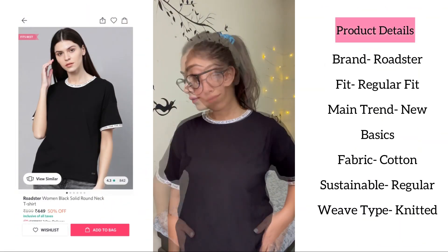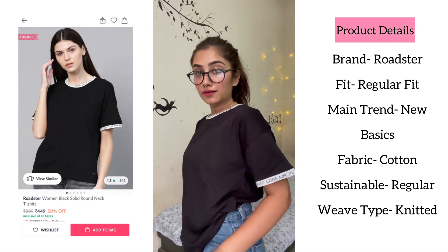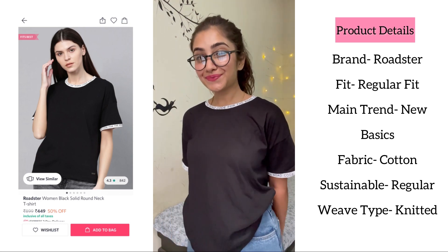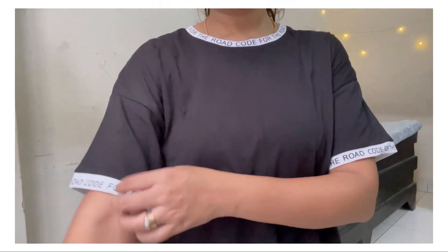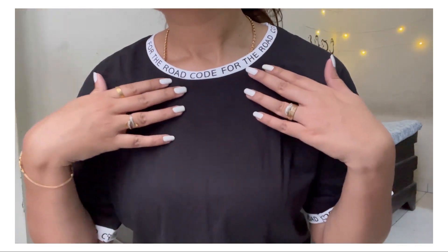This black solid t-shirt is also from the brand Roadster with contrast printed ribbing detail. It has a round neck and short drop shoulder sleeves. This black cotton tee will add versatility to your wardrobe — express your inner style when you combine this black piece with slim black or blue jeans with trendy white shoes.